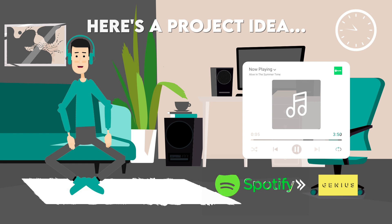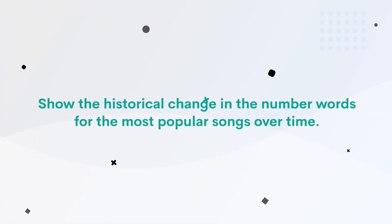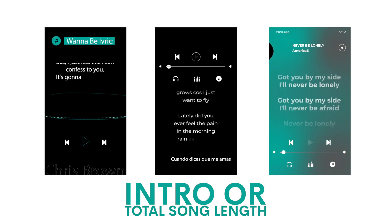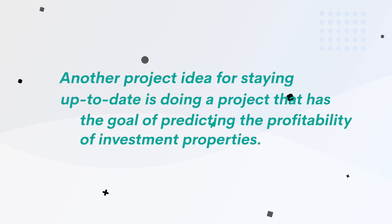There's a lot you could do here. One idea would be to show the historical change in the number of words in the most popular songs. You could even include some other parameters, such as intro or total song length, to predict future music taste. Maybe even write a hit song based on your findings.